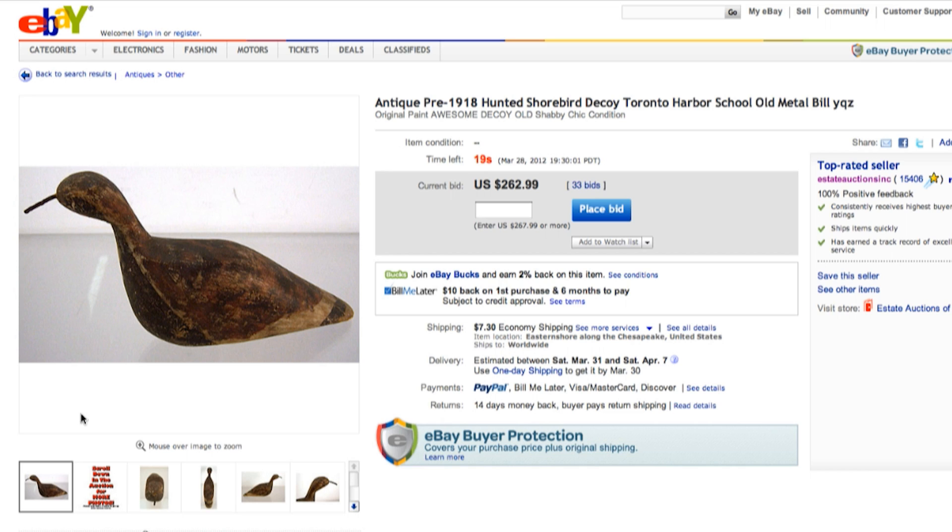What that means is that in 1918 it became illegal to hunt shorebirds. You see that jumped to $380 right there — this is a nice decoy. It'll be interesting to see what this does in the last few seconds.